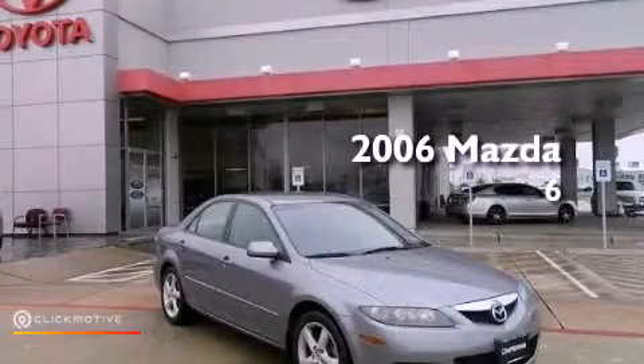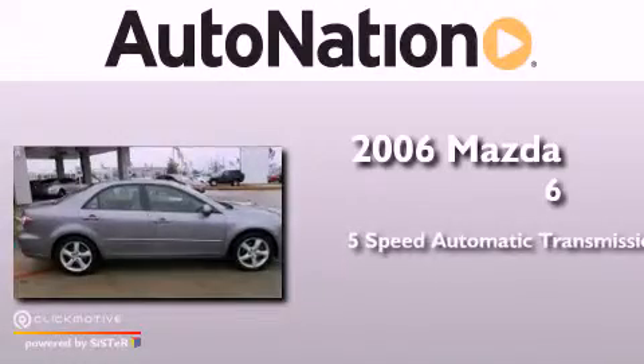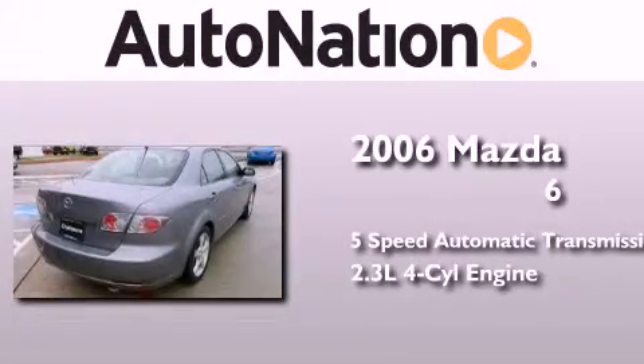This is a 2006 Mazda 6. This car has a five-speed automatic transmission and an inline four-cylinder engine.